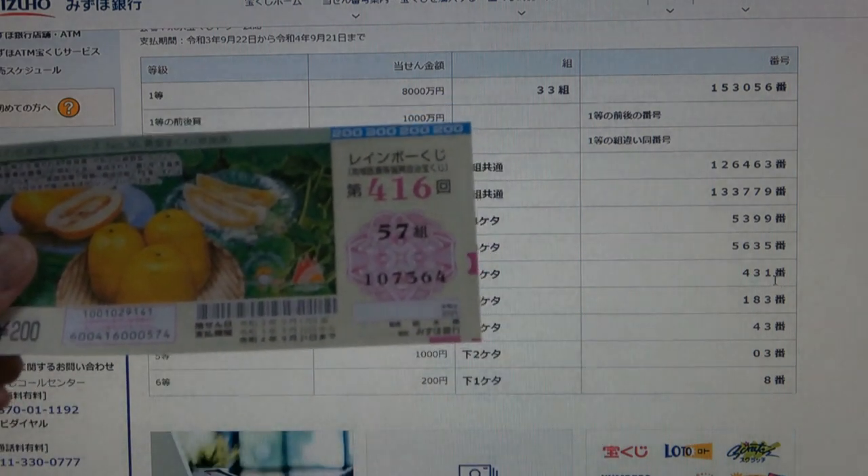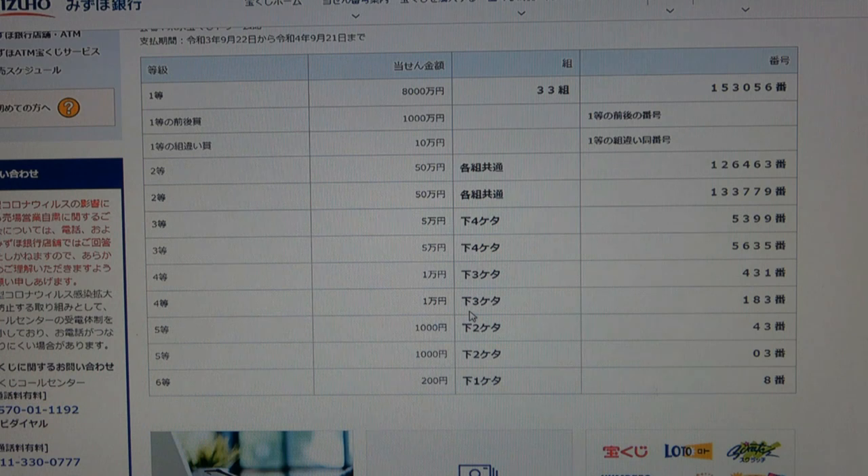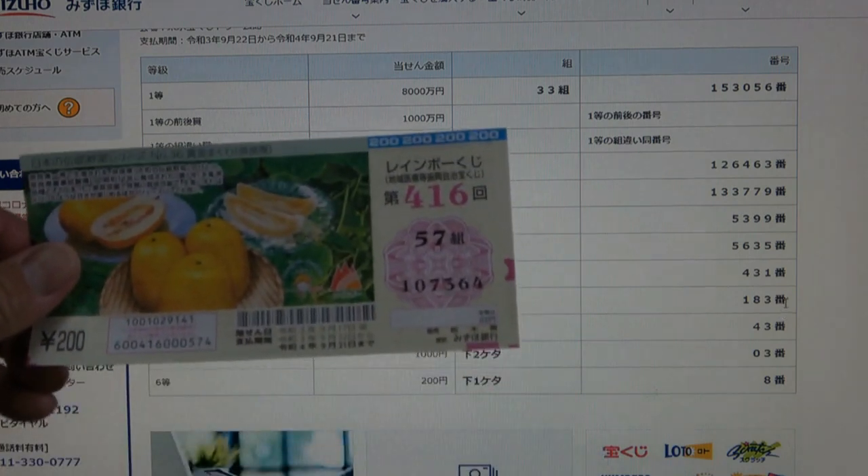To win the fourth-first prize, Each Month N, the last three numbers of your ticket must be 4, 3, 1. I have 3, 6, 4 — no good. To win the fourth-second prize, Each Month N, the last three numbers of your ticket must be 1, 8, 3. I have 3, 6, 4 — no good.